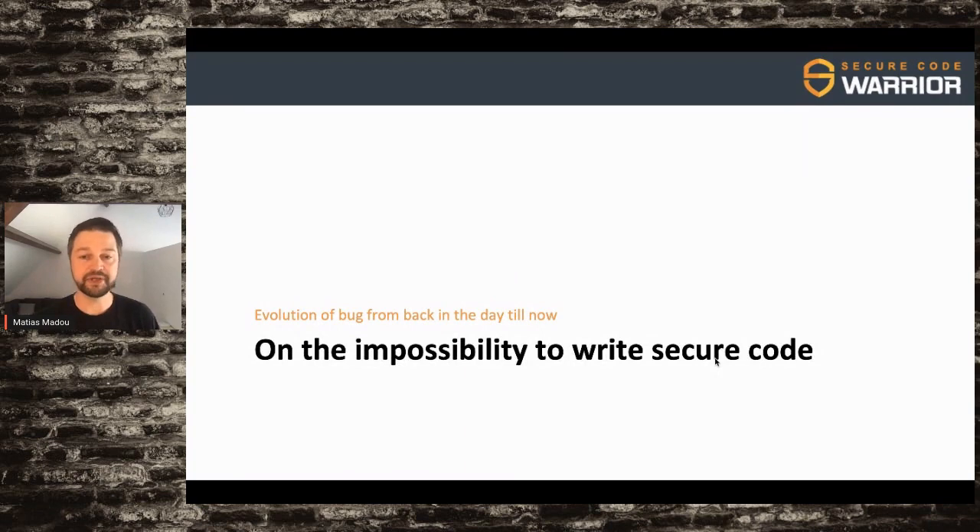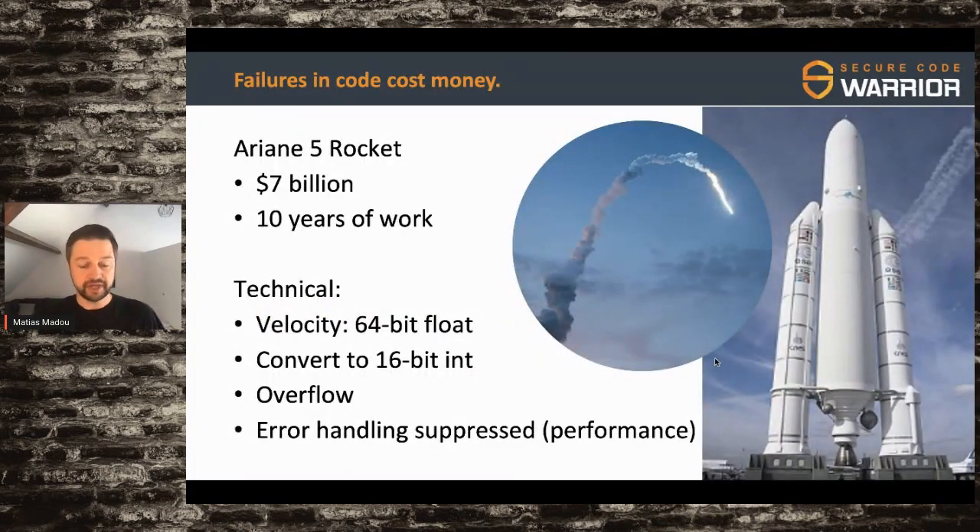Going back to the impossibility of writing secure code — when I was creating these slides, I was trying to figure out what is the most expensive failure that ever happened. I came to the Ariane 5 rocket, where less than a minute into the launch they had to self-detonate the rocket, because they tried to cram a 64-bit float into a 16-bit integer for velocity. That caused an overflow, and for performance reasons they had suppressed the error handling. So instead of going up, the rocket suddenly tried to go down. With that, $7 billion was lost and 10 years of research was gone.